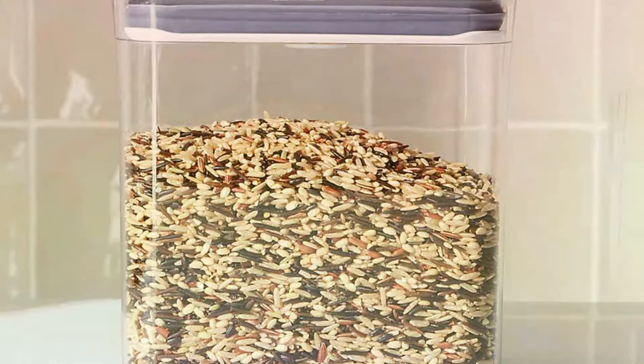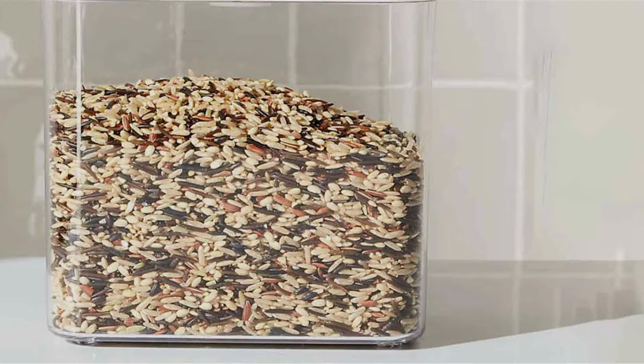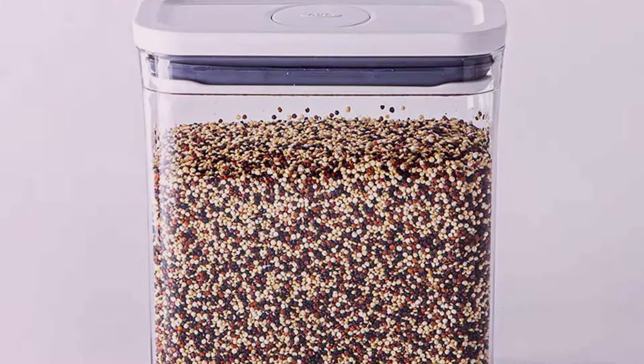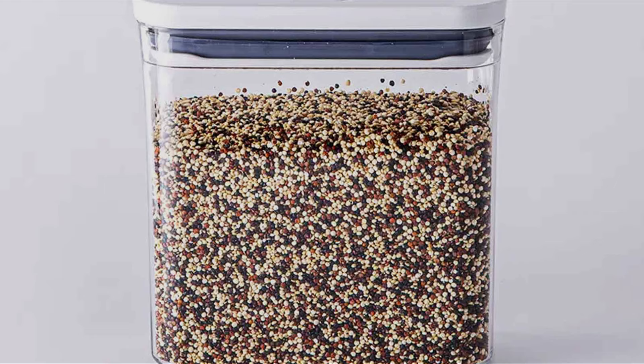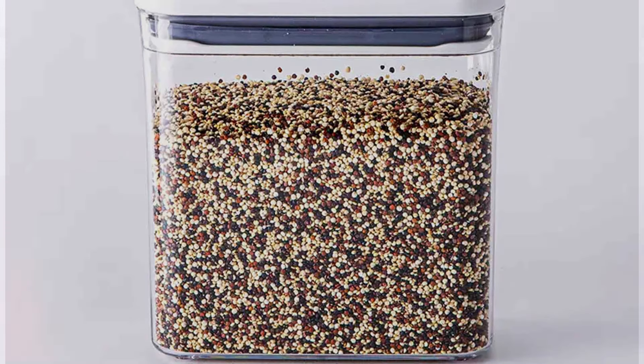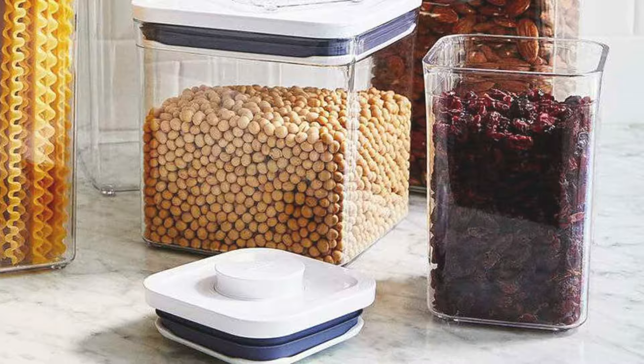Durability is key when it comes to long-term storage, and the OXOPOP container does not disappoint. The high-quality plastic is built to last, and the airtight seal prevents any contaminants from affecting the freshness of your coffee. Its versatility extends beyond coffee storage, as it can also be used for other dry goods.